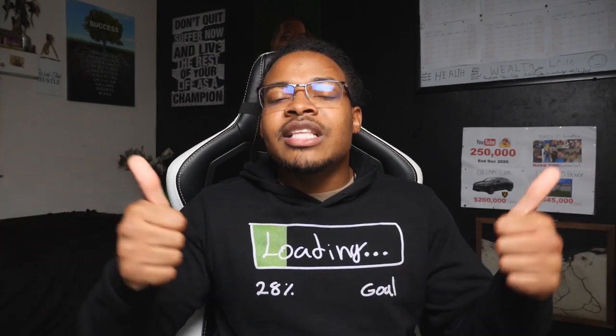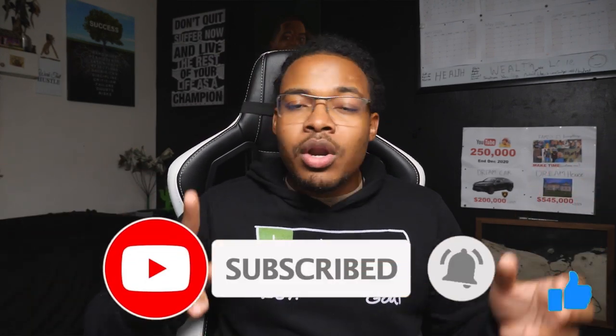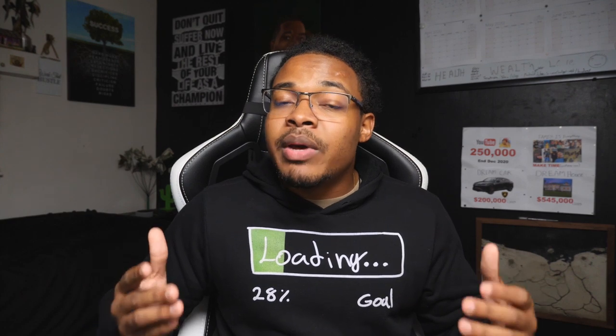If you enjoyed this video, please like it and hit the bell to get notified. If you want to talk one-on-one, DM me. If you want to see how much money I made from Acorns here in America, watch that video. Thanks for watching, and as always — peace.